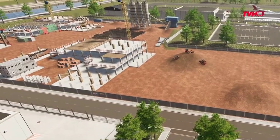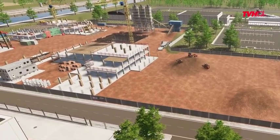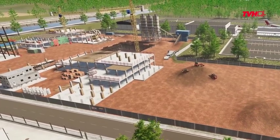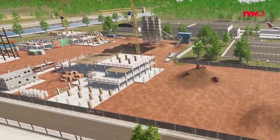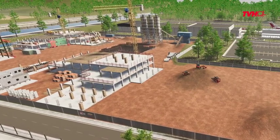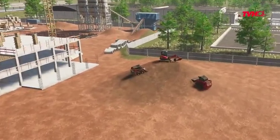Welcome to the construction world of TVH. We have millions of known references to support your business when you need it most. We'll show you all types of construction equipment we offer parts for. So let's have a closer look at the construction site.